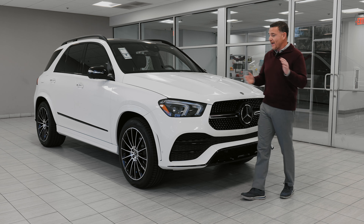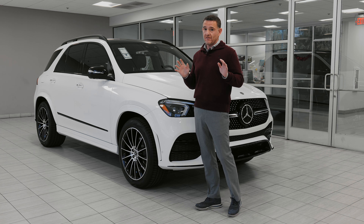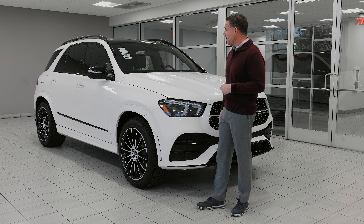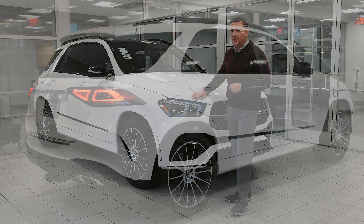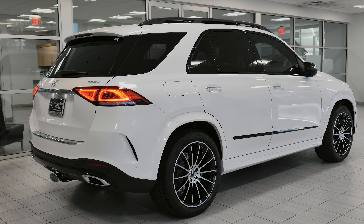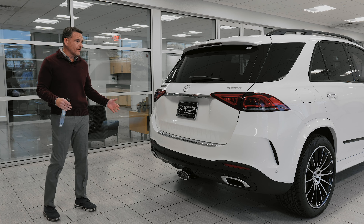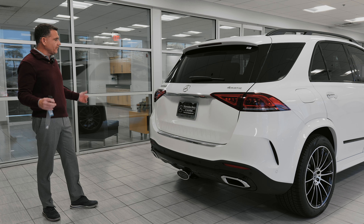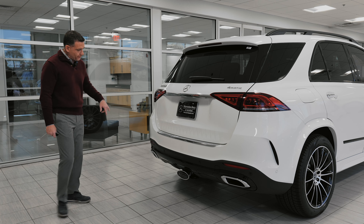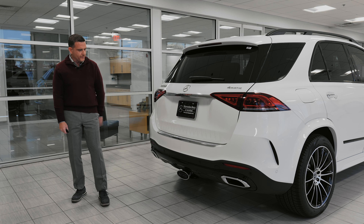Let me take you around the back. Also notable inside is a third row, making this a seven-passenger vehicle — a $2,200 option on the GLE. Coming around to the rear, you can see the rear diffuser is all black polished to go along with the two-tone theme.